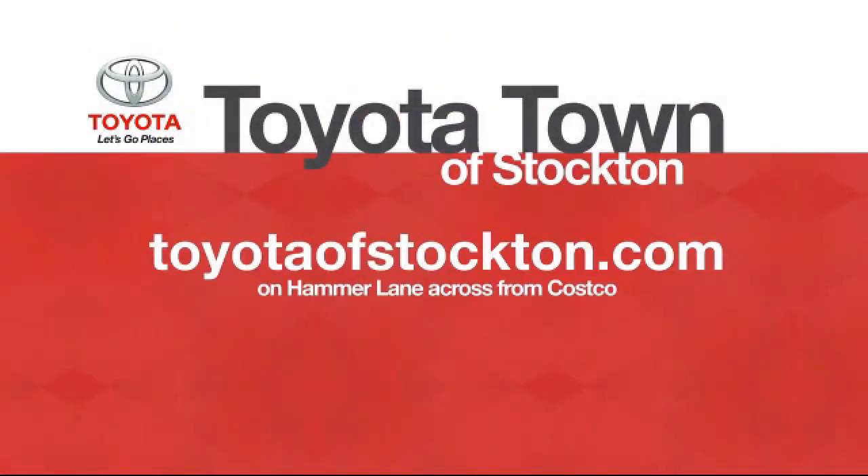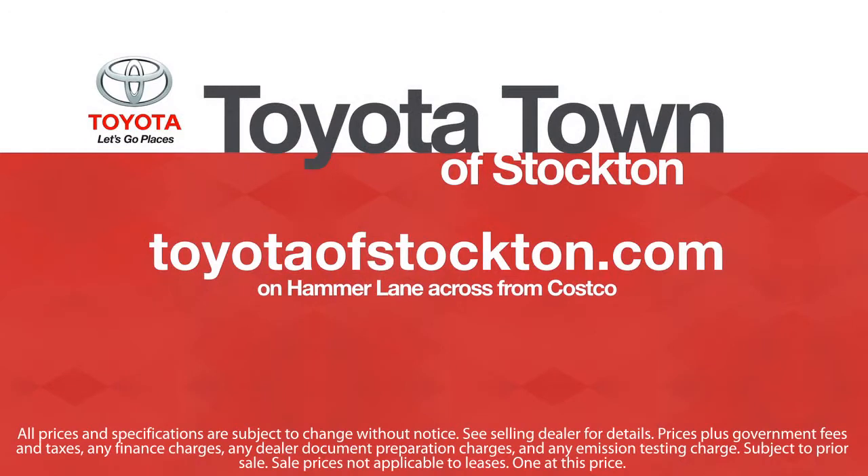Additional benefits include one year roadside assistance, a Carfax vehicle history report, and more.